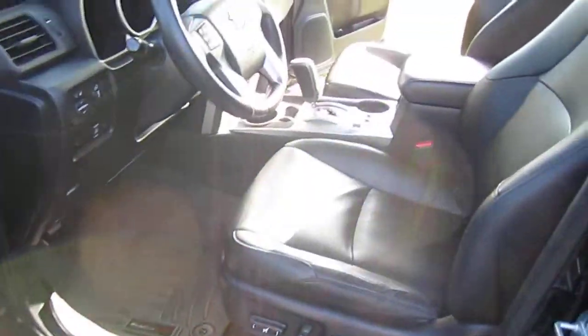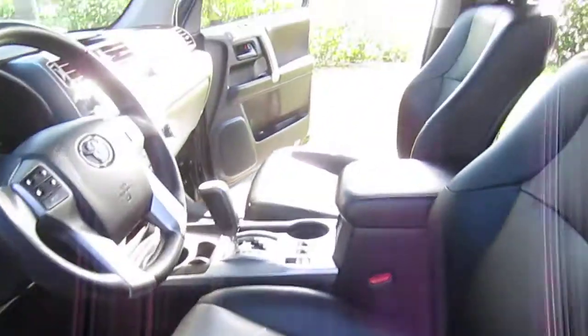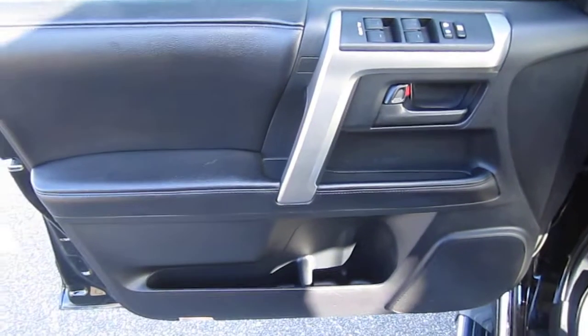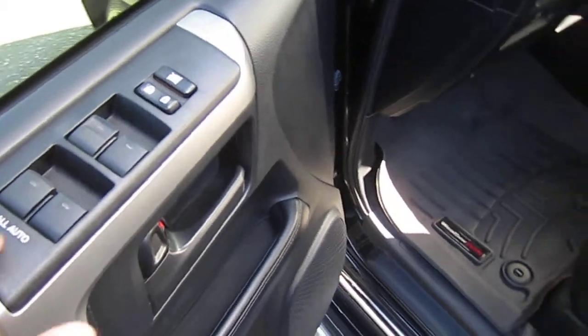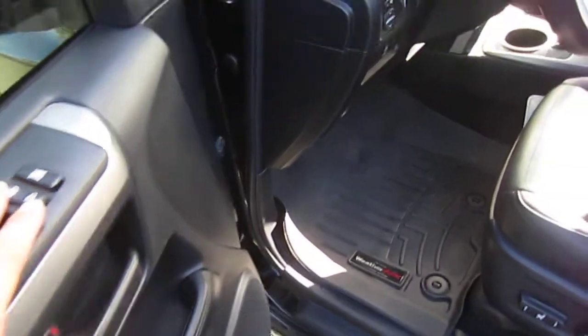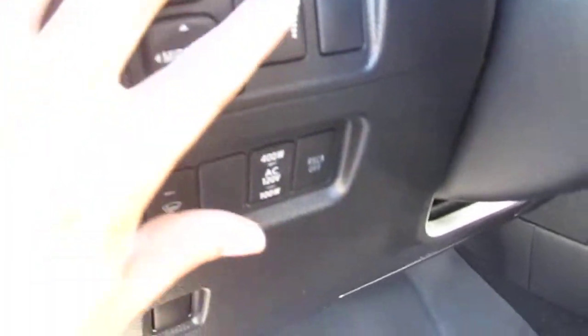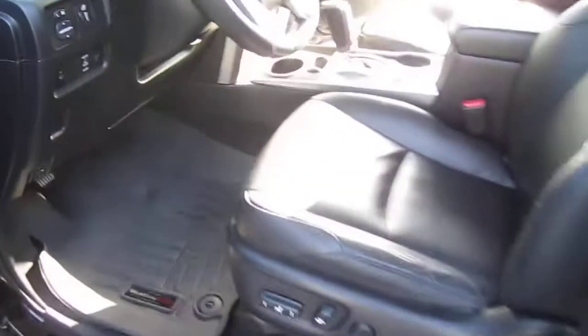Full leather interior. The limited model comes equipped with power windows, locks, mirrors, dual power seats, and an electric sunroof. Beautiful door panels, all automatic windows for every passenger as well as the driver. Power door locks, power mirror switch, interior illumination, and the ability to change the voltage to the outlets.